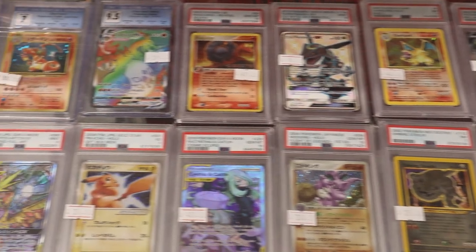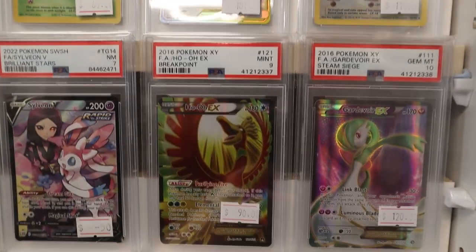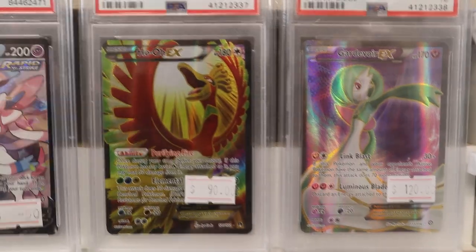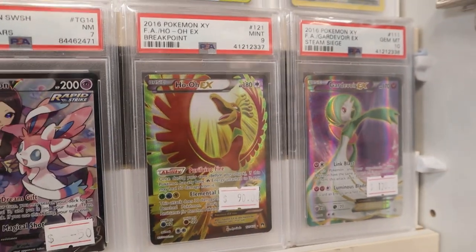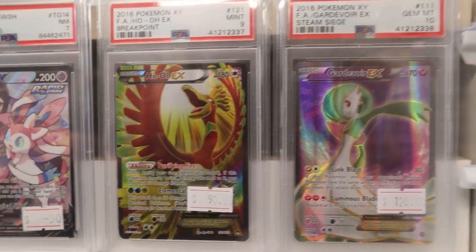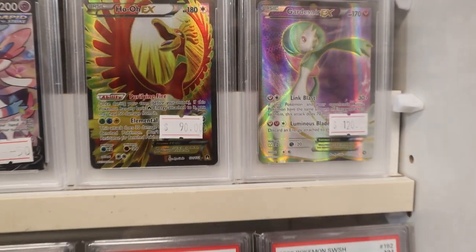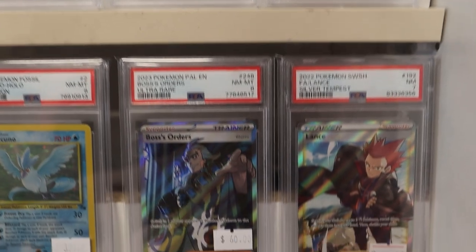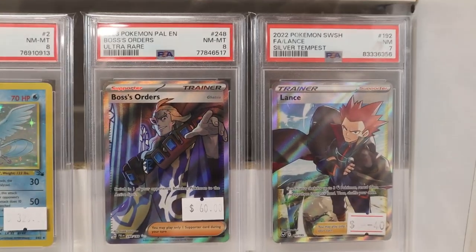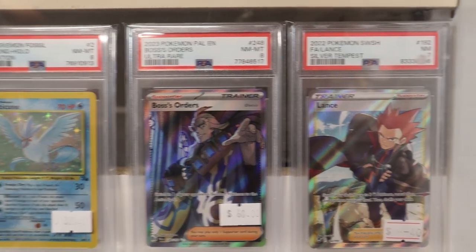I do want to see what your favorite cards are though — mine pops up in the next shop we go to. If you're in Melbourne, go to Lunar Cards — they are my go-to for everything, even PSA grading. And this is literally not sponsored; they are not paying me to gas them up. I just genuinely love the store, love the vibes, love the people who work there — everyone is just so helpful and friendly.